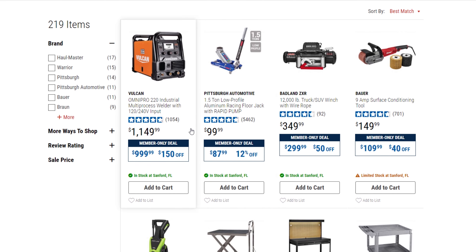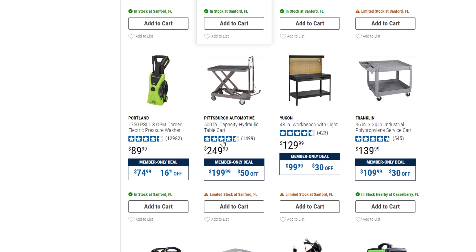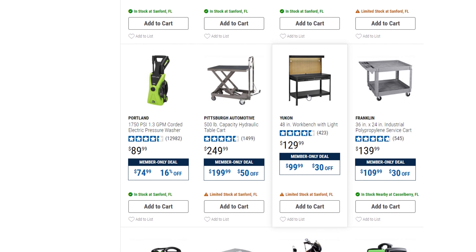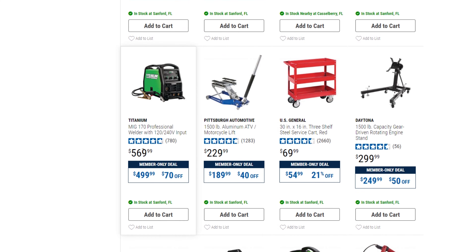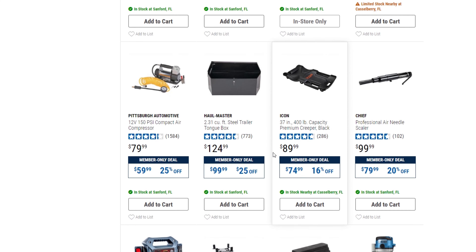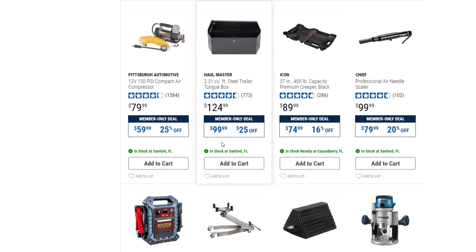Now let's look at the new Inside Track coupons. A jack from $99 down to $87. A 12,000-pound winch, $349 down to $299 — $50 off for Inside Track members. A standard workbench from $129 down to $99.99, $30 off. There are also welders on sale, a 3,500-pound ATV winch from $149 down to $139, and a trailer tongue box from $124.99 down to $99.99.